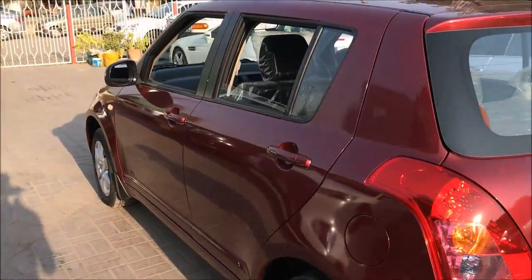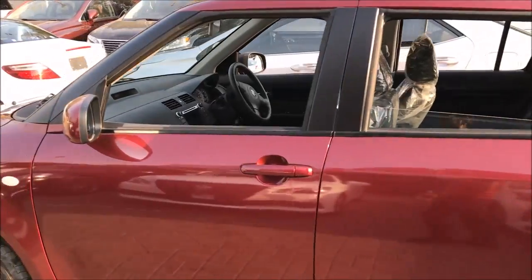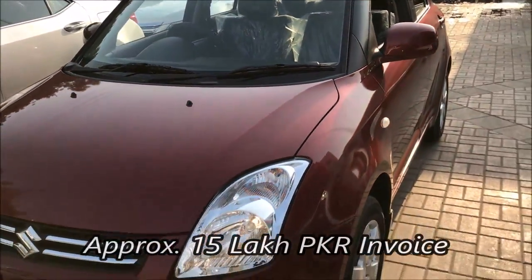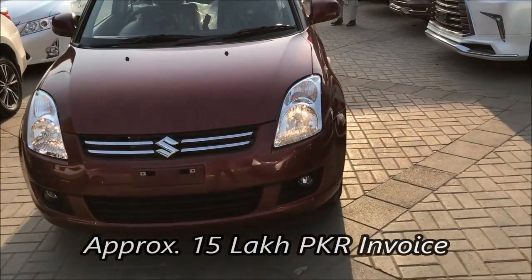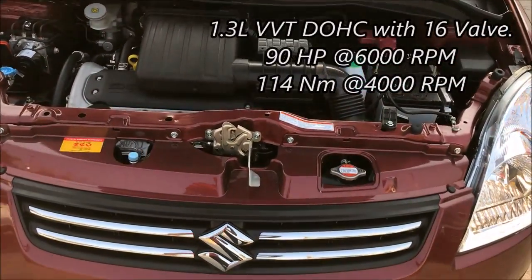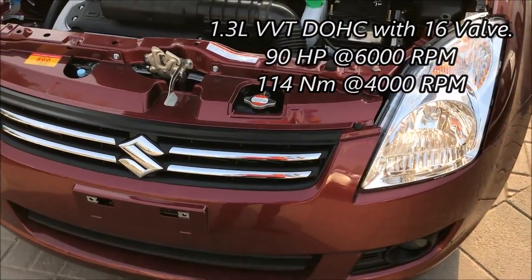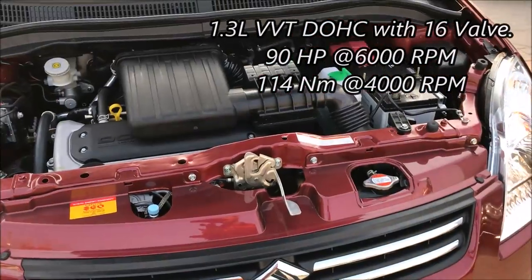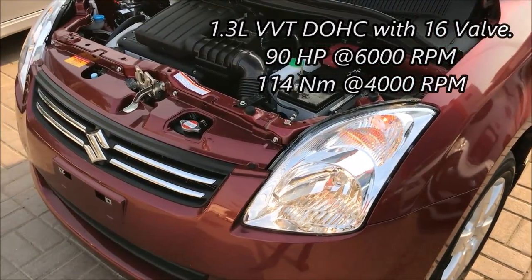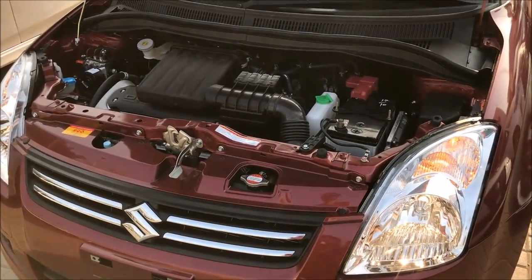Coming back to the point, here is the Suzuki Swift DLX, top of the line, fully loaded, which is priced at 15,000,000 Pakistani rupees. The Suzuki Swift engine is a 1.3L dual overhead cam engine with 16-valve VVTi technology, producing 90 horsepower at 6000 rpm and 114 Nm of torque at 4000 rpm.